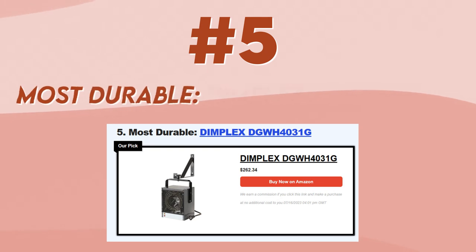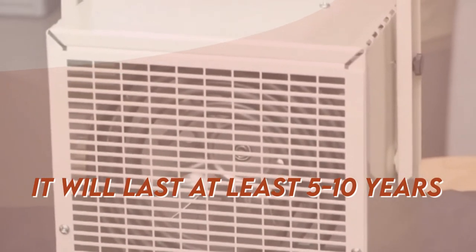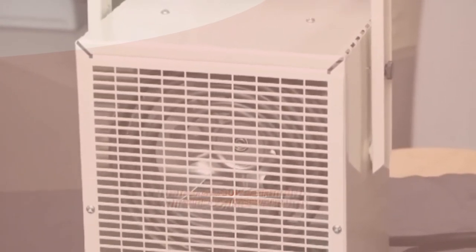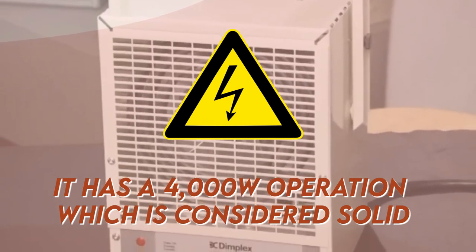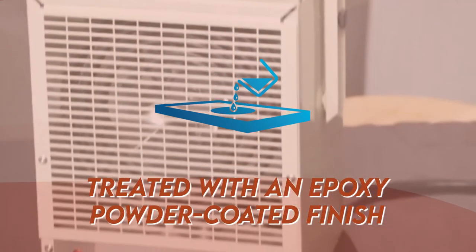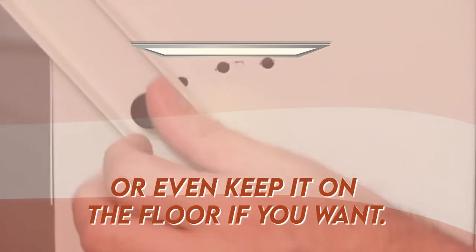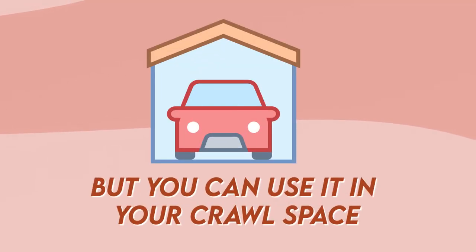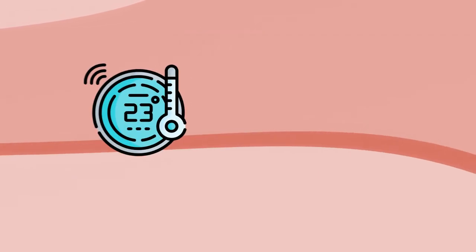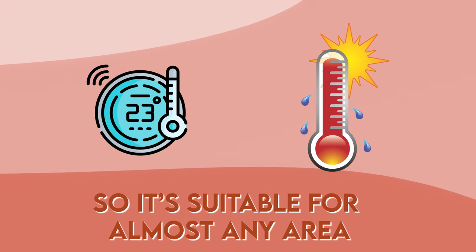Number 5, most durable: the Dimplex. This model is built from the highest quality material, so there's no doubt it will last at least 5 to 10 years. Don't let the size fool you — it has a 4,000-watt operation, which is considered solid. The reason behind its durability is that it's made from heavy-gauge steel treated with an epoxy powder-coated finish. You can mount it on the ceiling or on the wall, or even keep it on the floor. This is considered a garage heater, but you can use it in your crawlspace. It has a built-in thermostat and automatic overheat protection, so it's suitable for almost any area.